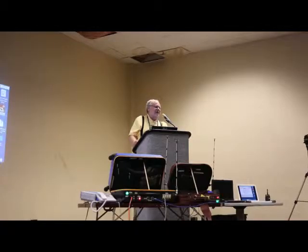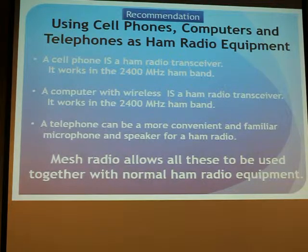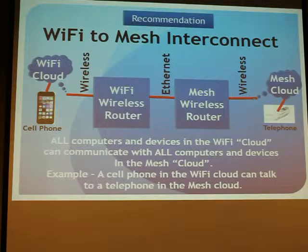A cell phone is a ham radio transceiver — it receives and transmits in the 2500 megahertz ham band. So is a computer. A telephone is certainly more convenient to normal people than handing them a microphone and letting them talk. Mesh radio allows everyone to talk together with normal handheld equipment. We can make a Wi-Fi to mesh interconnect by having a mesh wireless router and a Wi-Fi wireless router connecting them together with an Ethernet cable.